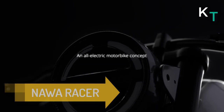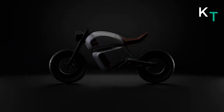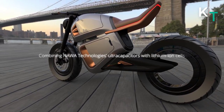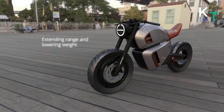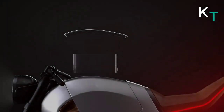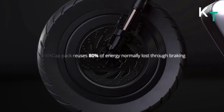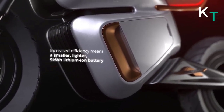Now comes the NAWA Racer — a sleek, modern interpretation of the classic cafe racer wrapped around a hybrid drive system utilizing an ultracapacitor and a traditional lithium-ion battery pack. NAWA sees this hybrid system as the way forward for electric vehicles, not just light-duty urban transportation. A 0.1 kWh ultracapacitor combined with a 9 kWh lithium-ion battery pack provides 93 miles of range, makes 100 horsepower, and achieves a 0–60 time of 3 seconds with a top speed of 100 mph.